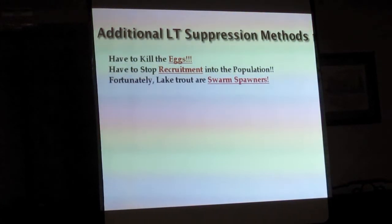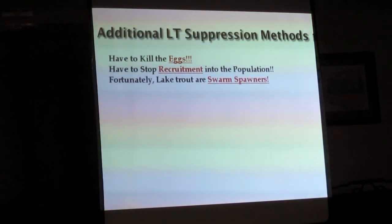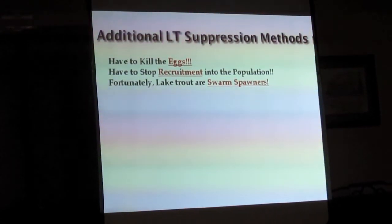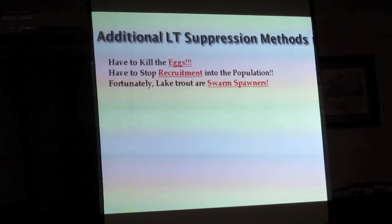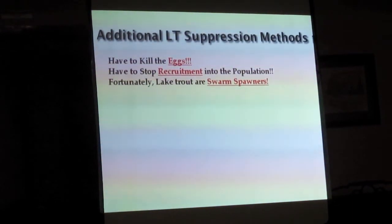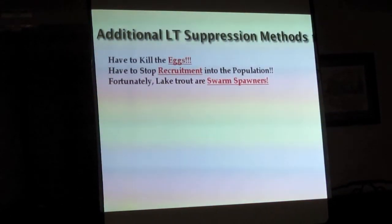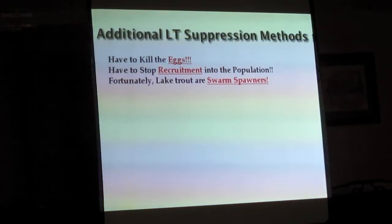Fortunately, lake trout are swarm spawners. Cutthroat, when they go up their tributaries to spawn, they pair up, dig a redd, deposit the eggs, the male comes along and fertilizes them — very possessive about that redd. But lake trout spawn in swarms of hundreds to even thousands and perhaps even more — a fish orgy, if you will.